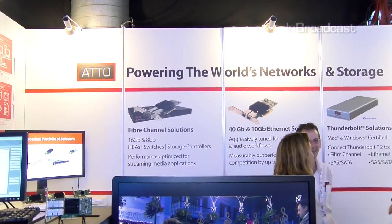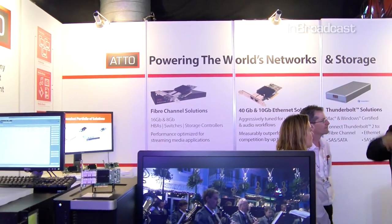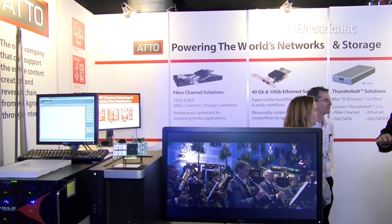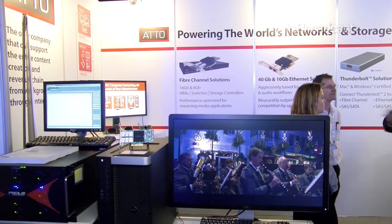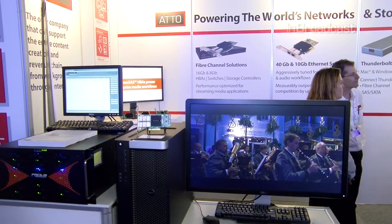Is the product shipping? The product is currently shipping. Today we have Windows and Linux drivers, and we're working on a Macintosh driver that we expect to have sometime next year, probably by NAB. And you've got some other products on show here, so we'll just have a look at those.